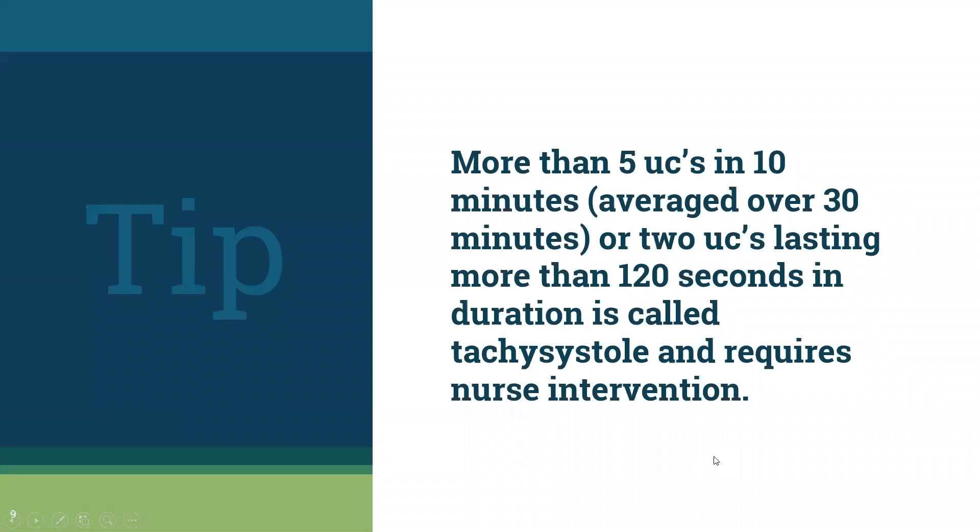A tip: if we're having more than five contractions in a 10-minute period — averaged over 30 minutes — or if we have uterine contractions lasting more than 120 seconds, we call that uterine tachysystole, and it requires nurse intervention. When the uterus is contracting, the baby is not getting full blood flow during all that compression. If we have more than five contractions in 10 minutes or contractions lasting more than 120 seconds, the baby won't have enough recovery time in between.